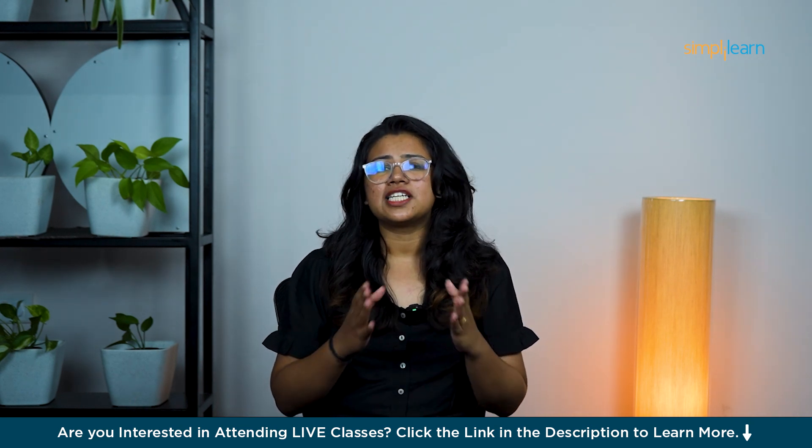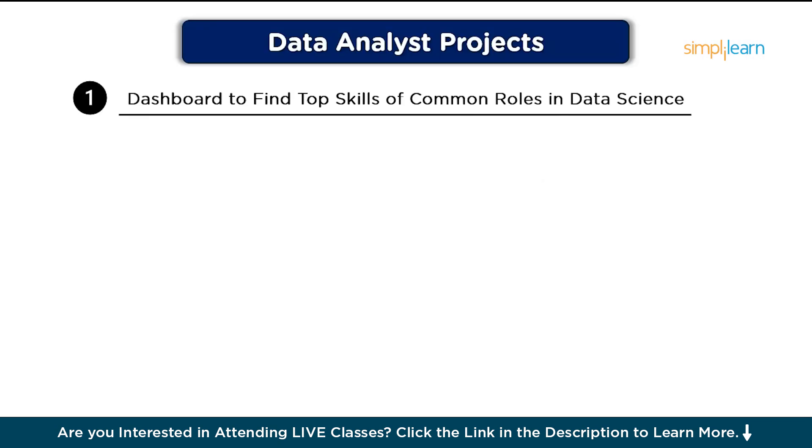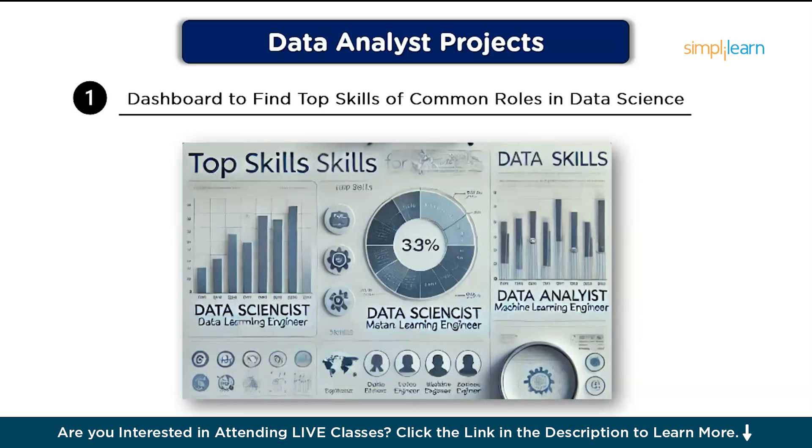Let's dive in and see what each project involves and how you can get started. The first project is a dashboard to find top skills of common roles in data science. The goal is to create a dashboard that visualizes the top skills needed for popular data science roles like data analyst, data engineer, and machine learning engineer. This dashboard will help users understand which skills are in high demand and how they vary across roles, providing valuable insights for job seekers and recruiters alike.